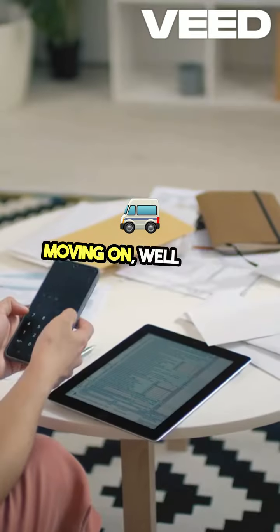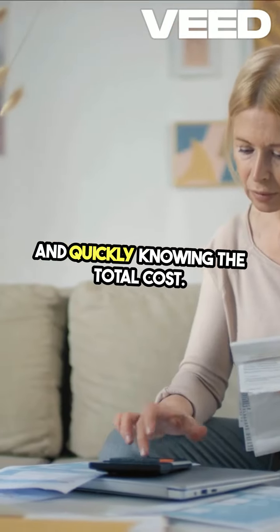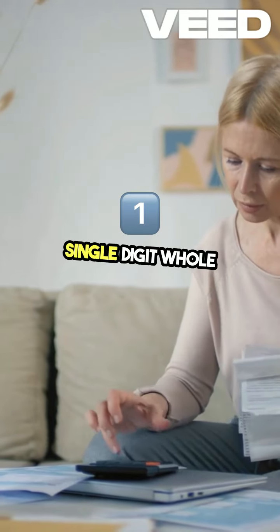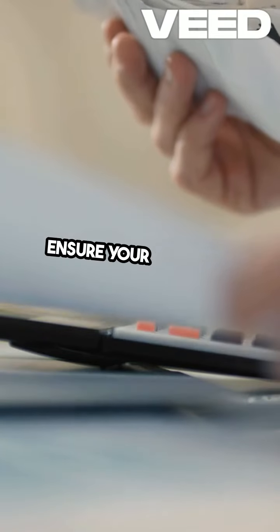Moving on, we'll tackle multiplying decimals. Imagine buying multiple bags of candy and quickly knowing the total cost. You'll learn to multiply decimal fractions by single-digit whole numbers using the area model, place value understanding, and estimation to ensure your answer is spot on.